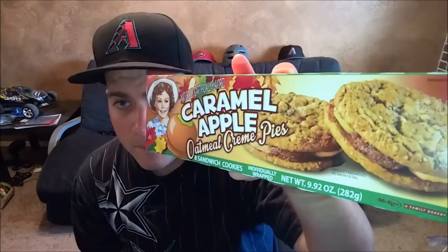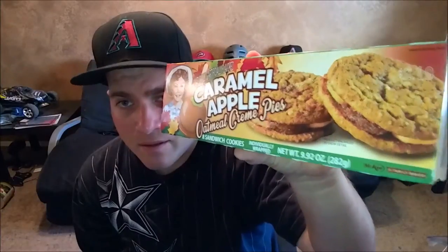Today we will be reviewing Little Debbie's Caramel Apple Oatmeal Cream Pies. I saw these and I knew I needed to review these for sure. Oatmeal cream pies — I remember them from when I was a little kid. I used to love them. As I got older, they're still good but I couldn't believe how sweet they were. After one I'm good for a while, but let's go ahead and get into these.